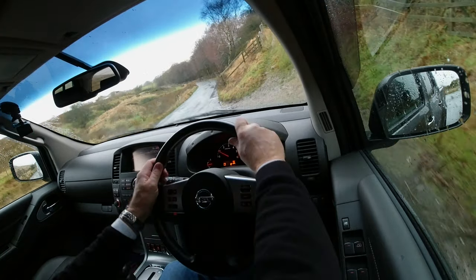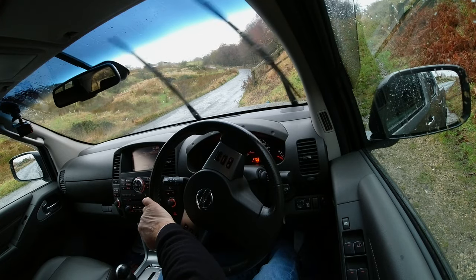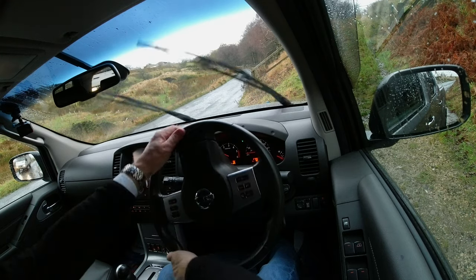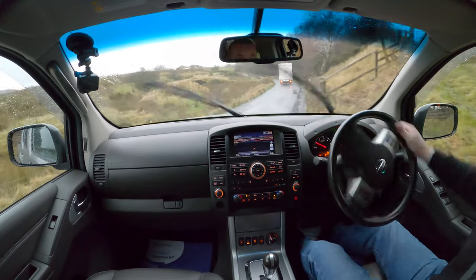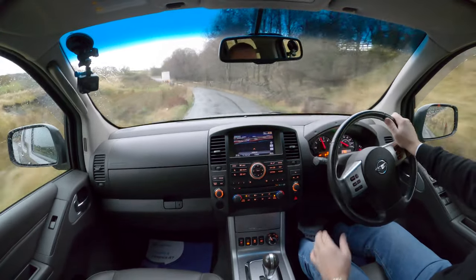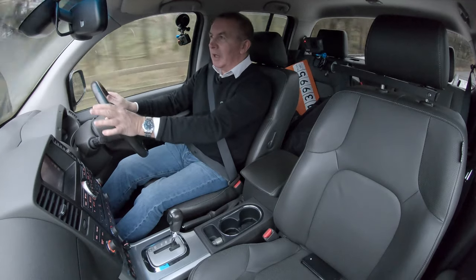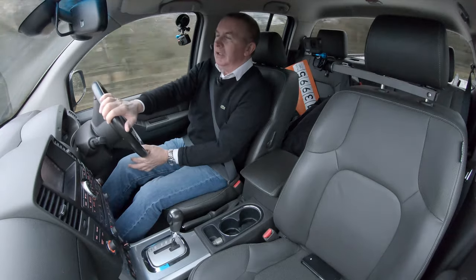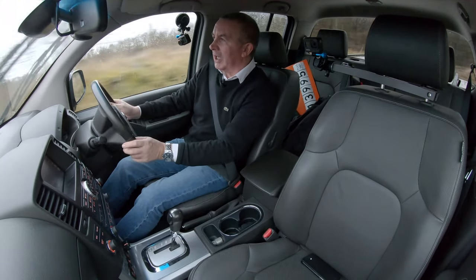I'll let this vehicle go by. So ideal vehicle for a farmer or somebody who lives out in the country. It's one of those vehicles that is going to get you anywhere on your land.